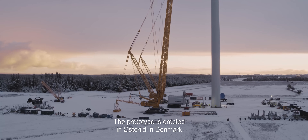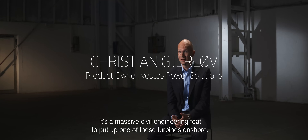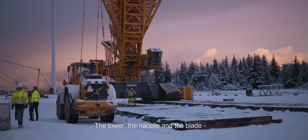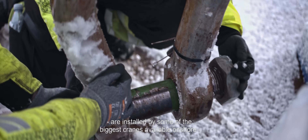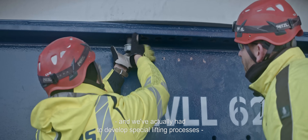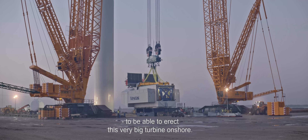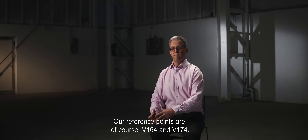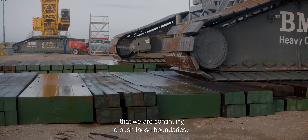The prototype is erected in Østerild, in Denmark. It's a massive civil engineering feat, actually, to put up one of these turbines onshore. The tower and the nacelle and the blades are installed by some of the biggest cranes available onshore. We've actually had to develop special lifting processes to be able to erect this very, very big turbine onshore. Our reference points are, of course, the 164 and 174 — but it needs the world's best if we're continuing to push those boundaries.